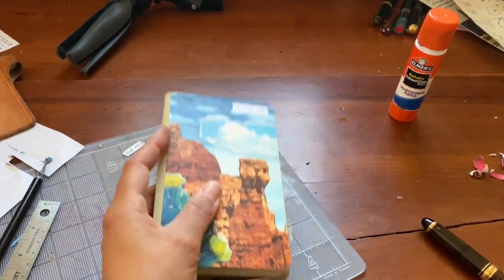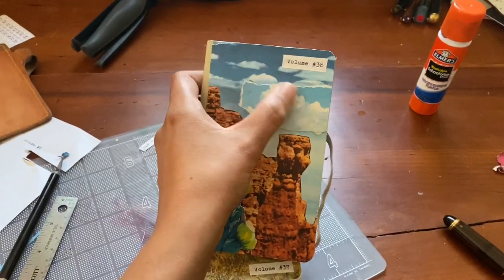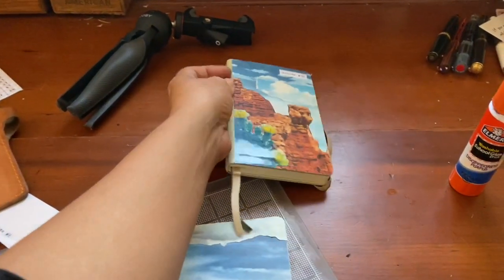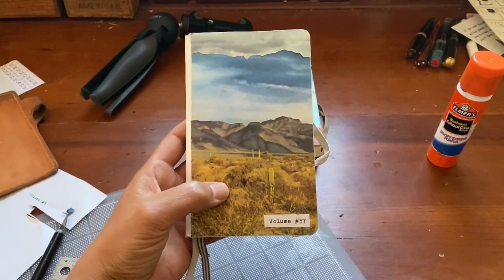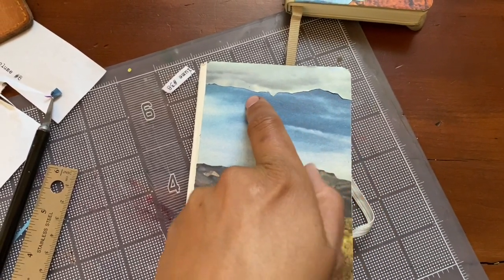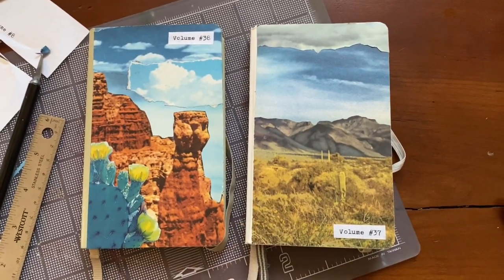I ended up really not being happy with that flower and the way the volume printing came out, so I went ahead and ripped it off and put in some new sky to cover up the damage, and I'm much happier with it now. I kind of like the sky being layered like that — it gives it a cool effect. Inspired, I decided to go ahead and collage the journal I'm nearly done with too, and I really like the way this one turned out. The line of the mountains is the same across both covers, because the sky was part of the original picture and then I put a different sky in the background. I think this is the beginning of something new and exciting.